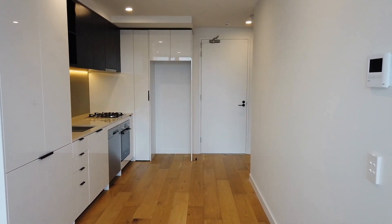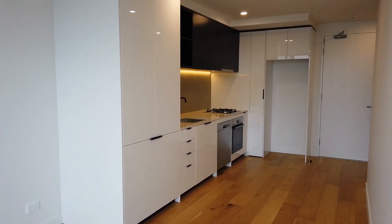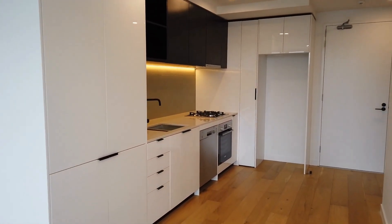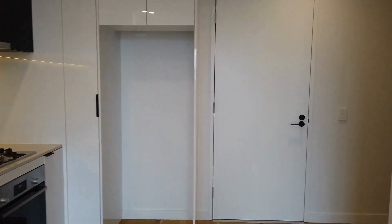We'll just start here in the kitchen area. As you can see, it's a great sized kitchen with plenty of storage. We've also got stainless steel appliances including a gas cooktop and dishwasher.